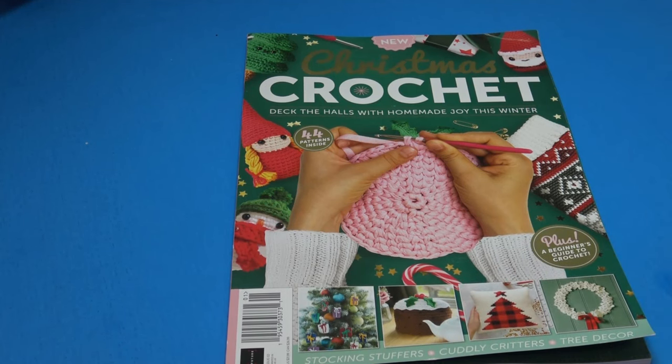Hello everyone, it's Glenda and welcome back to my channel Creative Grandma. I hope everyone is having a happy crochet or knitting day. I was in my local Barnes and Noble bookstore the other day and I always like to check out the crochet magazines — it's only a couple weeks till the holidays.